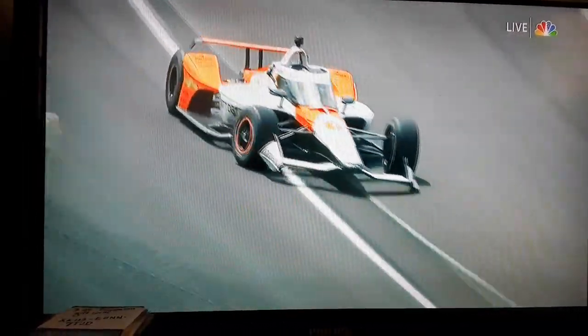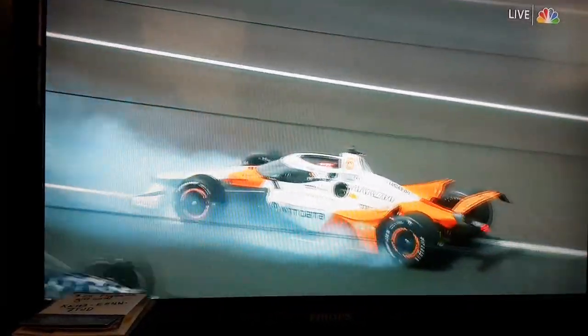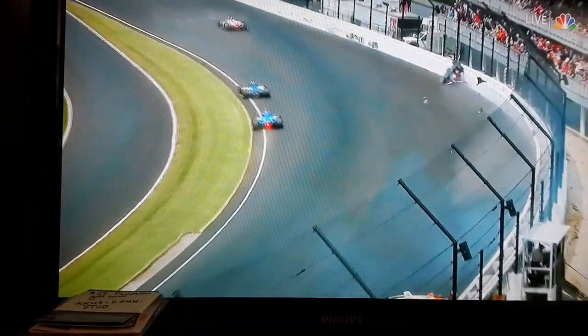That right front steering arm is broken and he can't steer the car. He's out of control — just a passenger. Here comes Kyle Kirkwood, almost avoids it as the left rear comes off. And a vicious crash for Kirkwood, cockpit first along the SAFER barrier.